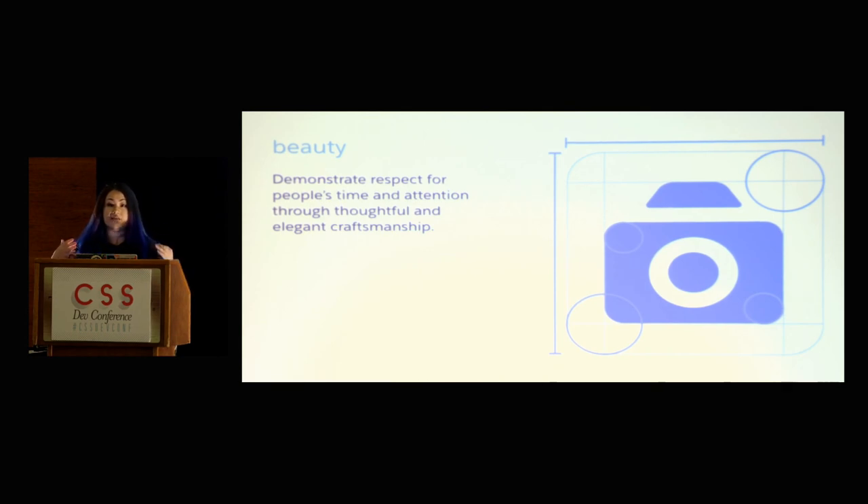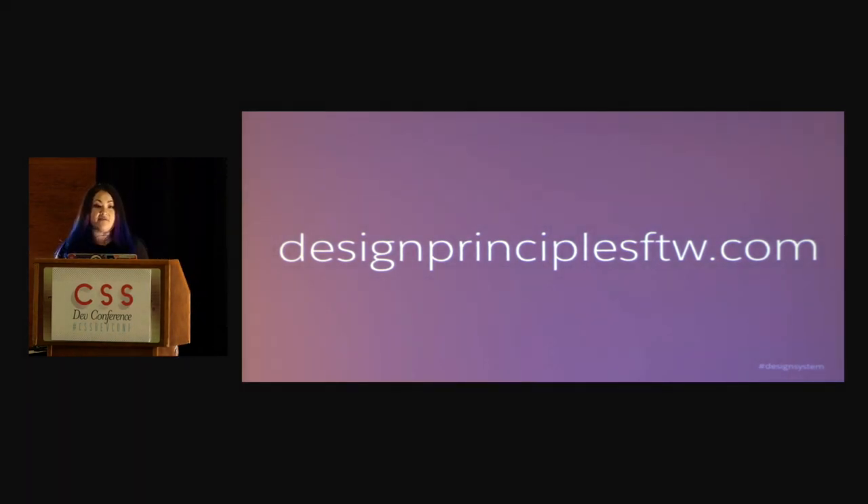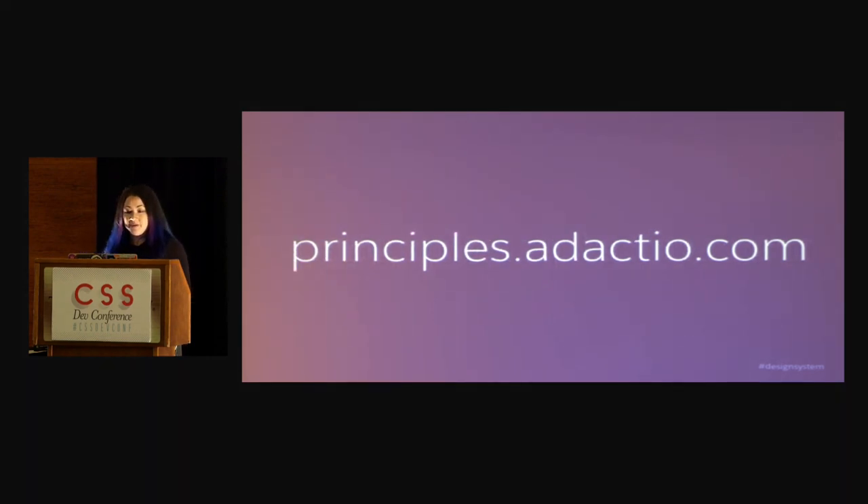I think it's really important that whatever you're working on, you come up with your own design principles. I found a site called designprinciplesftw.com, which is like a collection of design principles that people and companies have put out there — basically a gallery to get some inspiration. Another place you can check out is Jeremy Keith's principles.adactio.com, which is a huge collection of design principles — not just for web or software projects, but even for things like food. I recommend checking those out for inspiration.